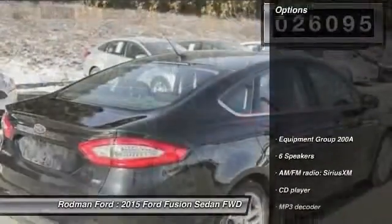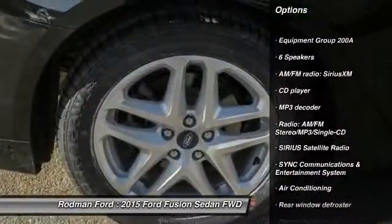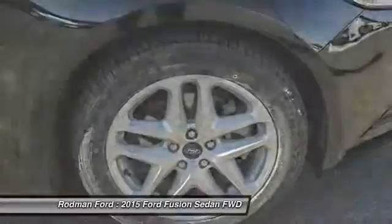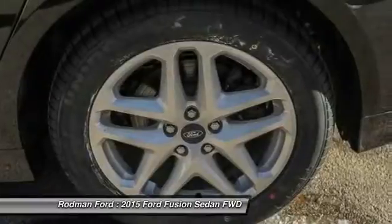Here are some of this vehicle's great options: traction control, power passenger seat, dual airbags, power steering, air conditioning, front four-wheel disc brakes, security system, compass, power windows, CD player.